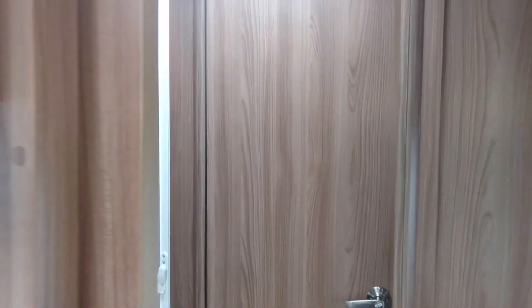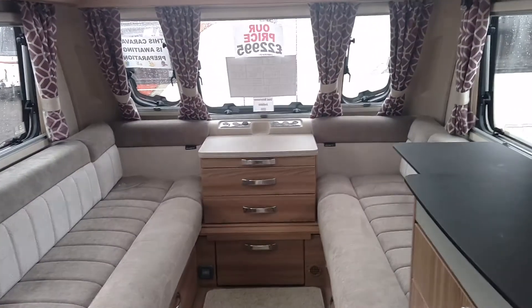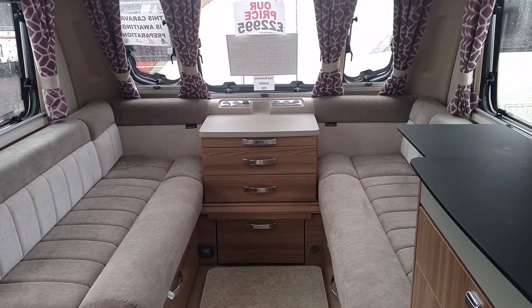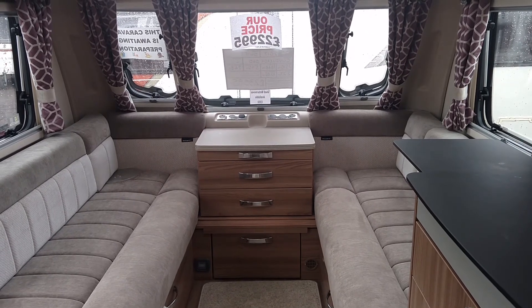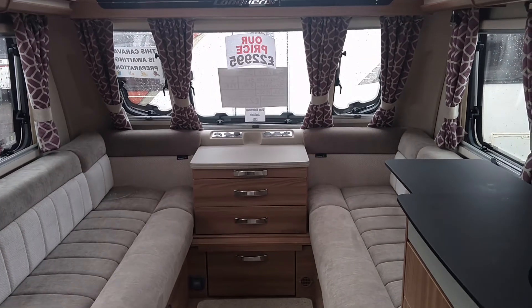If you're interested or want a little bit more information on this caravan, you can visit us here at Burton Caravans, Burton upon Trent DE14 3DP, or give us a call on 01283 544 4134. Thank you for watching.